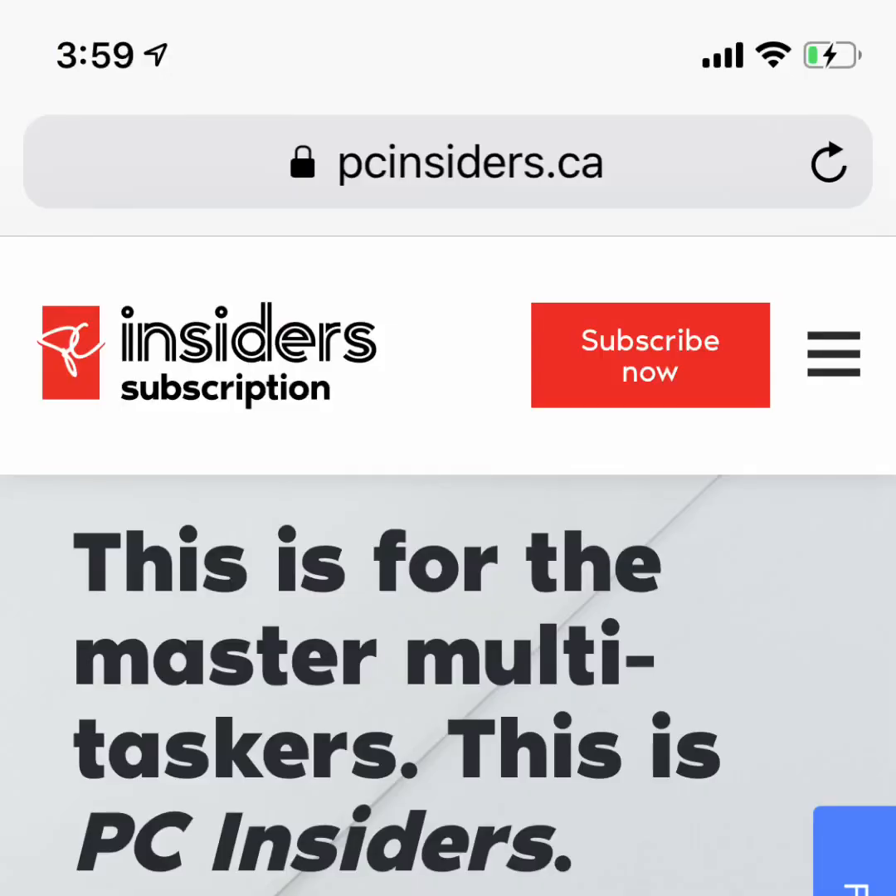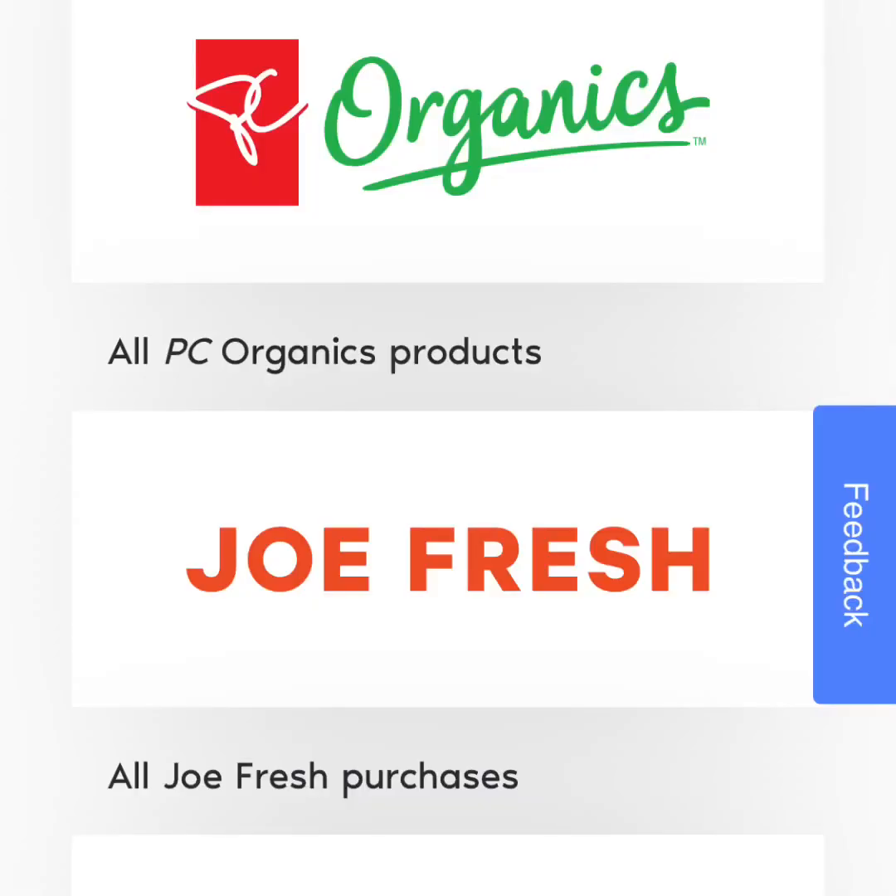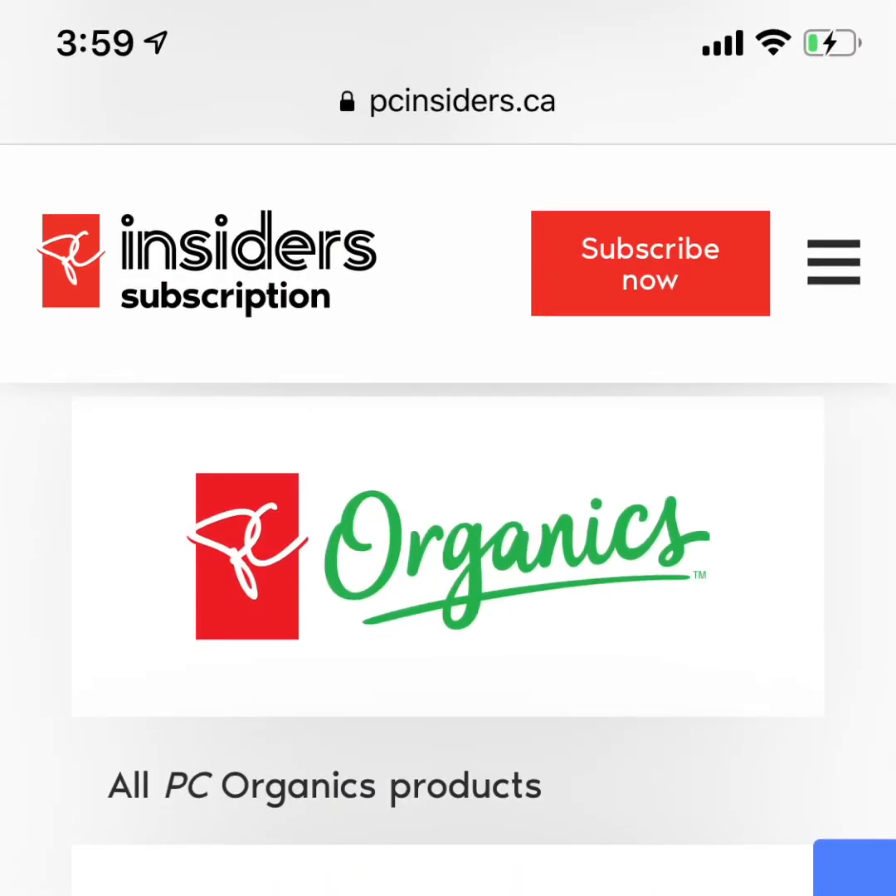One of their newer subscription programs that came out, I think it was last December, is called PC Insiders. It's a subscription service — you pay either $9.99 a month or $99 for the whole year and it gives you certain benefits. At first I honestly thought it was dumb, kind of like a Costco membership — I hate having to pay money just to shop at a store. But here are a couple of the benefits, and I am a PC Insiders member. Some of the items you get a decent amount of bonus points for is their PC Organics line. Sometimes purchasing the organic product on sale and getting the bonus points back is actually a better deal than the regular product line.